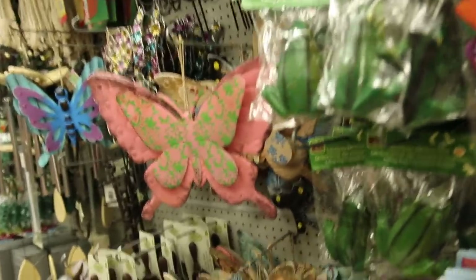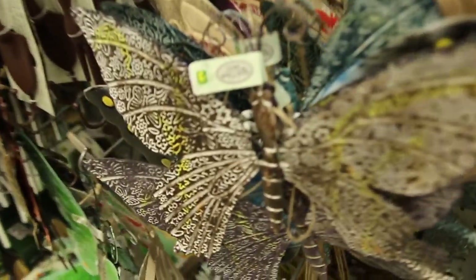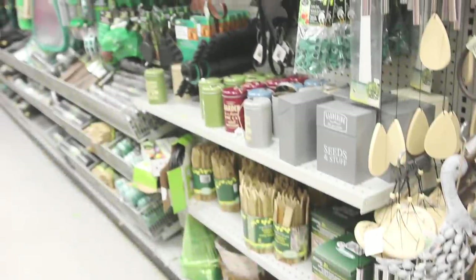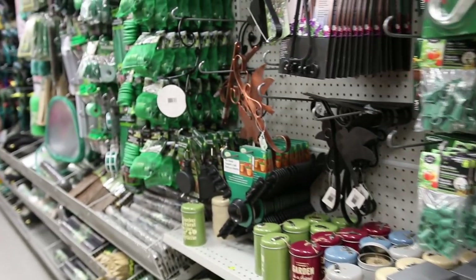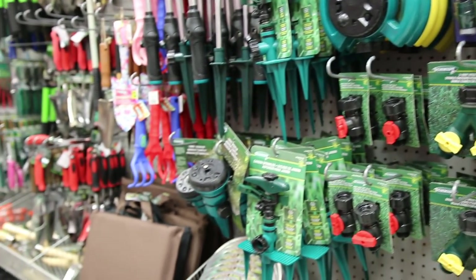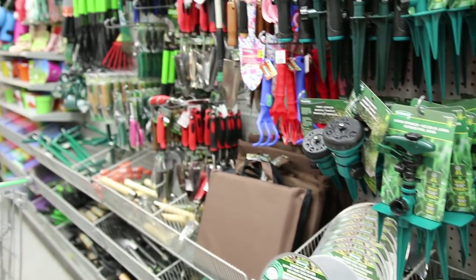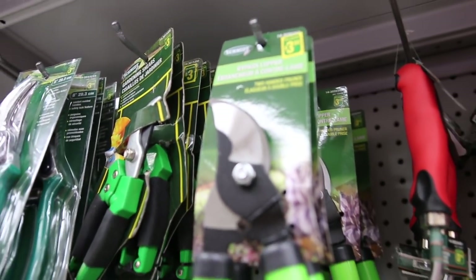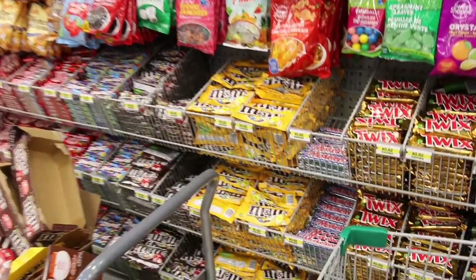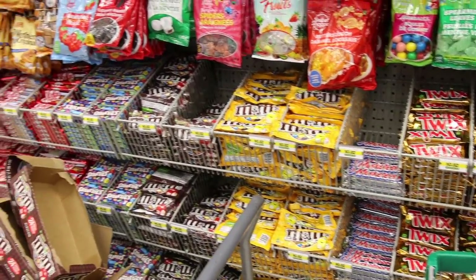I always get some of these big butterflies and hang them on my fence — I think they look really pretty for just three dollars. Their garden section this year is insanity; they have hoses, nozzles for the hose. I actually bought some hedge clippers and they're really good quality for three dollars, so that was a steal.